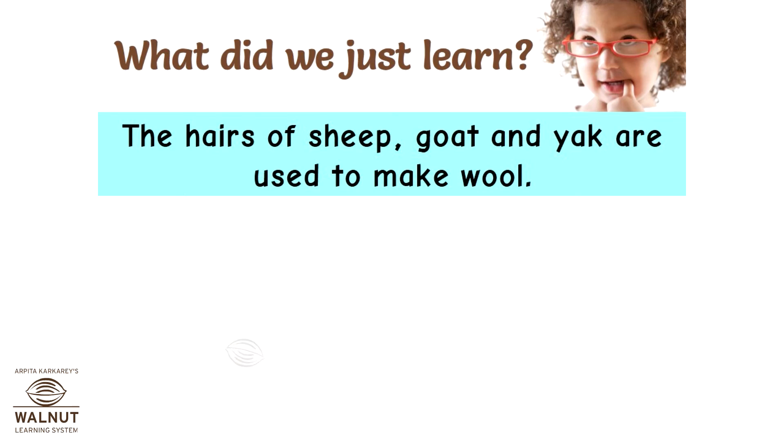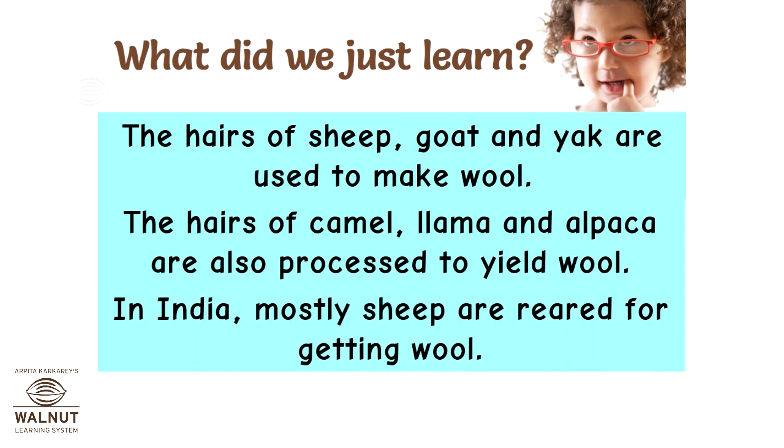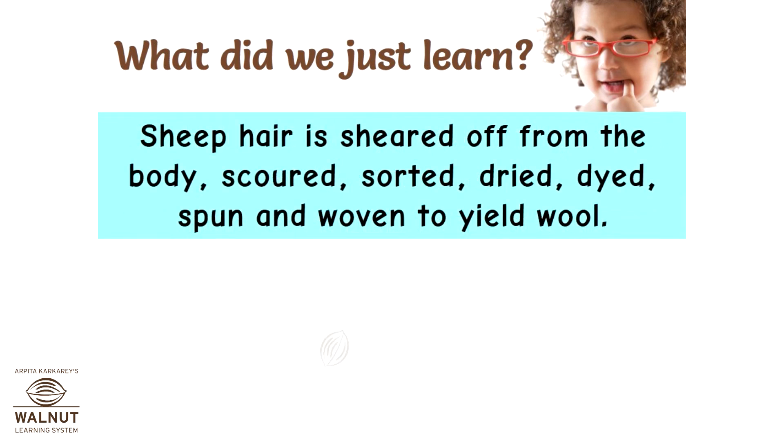What did we just learn? The hair of sheep, goat and yak are used to make wool. The hairs of camel, llama and alpaca are also processed to yield wool. In India, mostly sheep are reared for getting wool. Sheep hair is sheared off from the body, scoured, sorted, dried, and dyed.